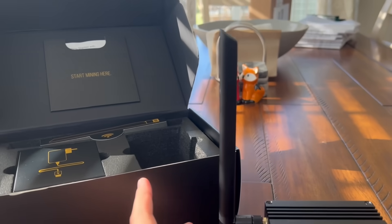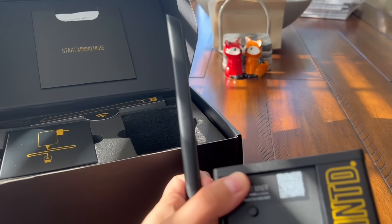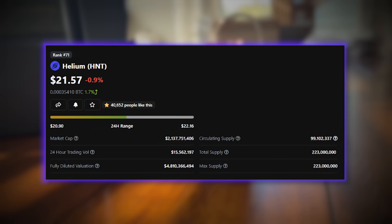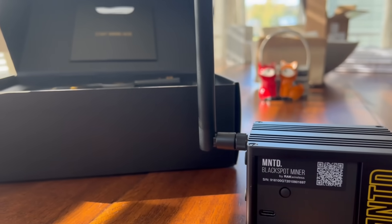But if you order a Minted miner today, you'll get it within the next week. That's as good as it gets when it comes to Helium mining, especially with the increase in Helium price. The mining profitability is there and these things aren't that expensive.